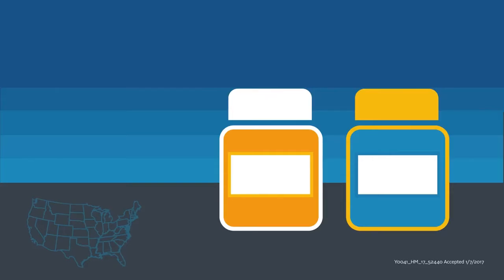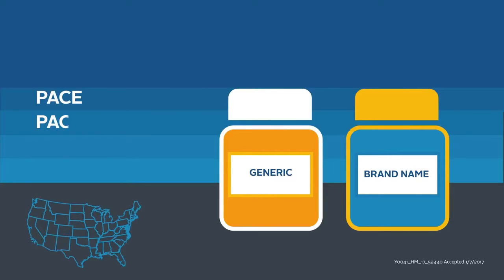Take for example the PACE, PACE-NET, and PACE Plus state government programs. These pharmaceutical programs offer coverage for generic and brand-name drugs and can help lower co-payments as well.